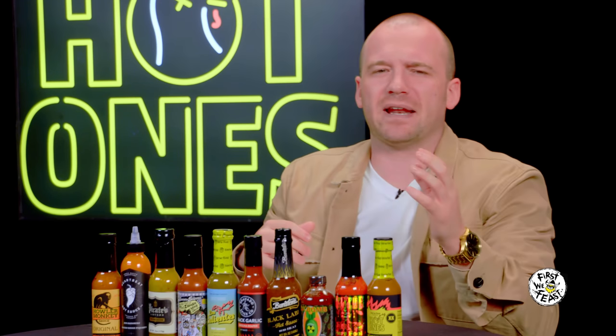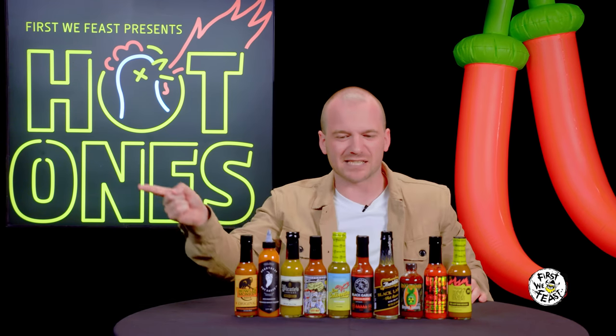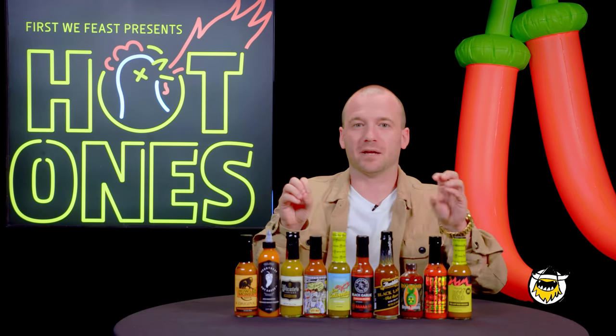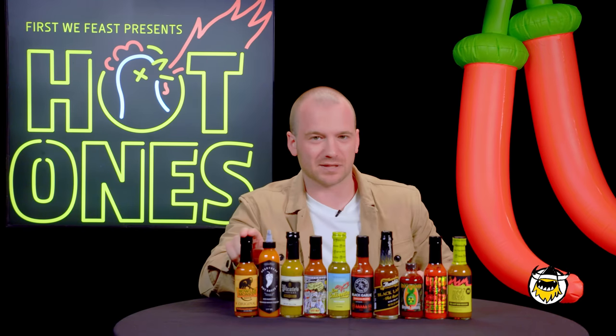And I know everyone's always complaining — they whine: Sean, we want it hotter, hotter, hotter, hotter. And this year, we're cranking things up significantly, especially in the front half, where we'll be lighting people up in ways you've never seen before. And we're going to start with the Howler Monkey.